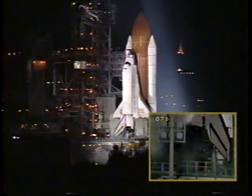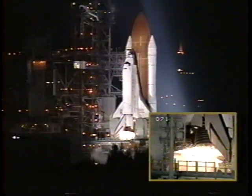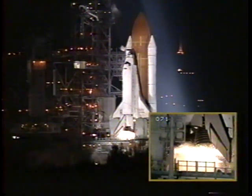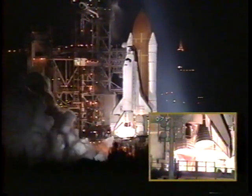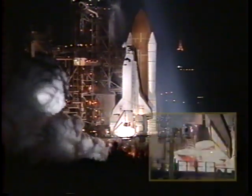T-minus 10, 9, 8, 7. We have a go for engine start. 5, 4, 3, 2, 1. Ignition and liftoff! Discovery now on its way to service NASA's Hubble Space Telescope.